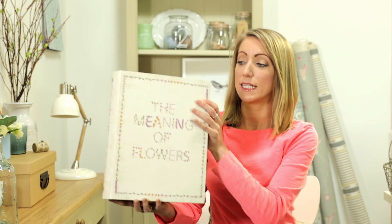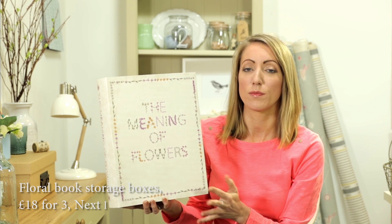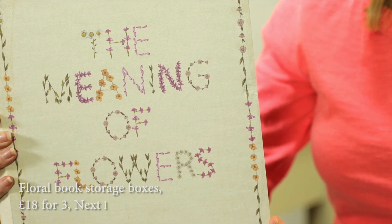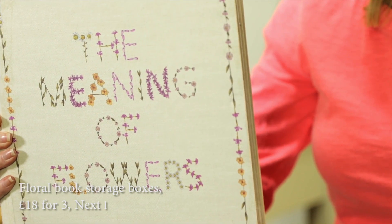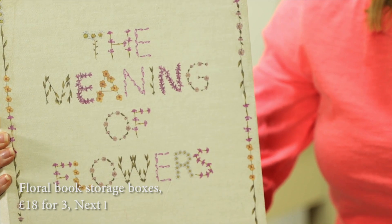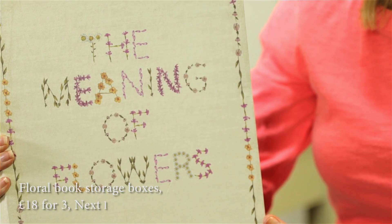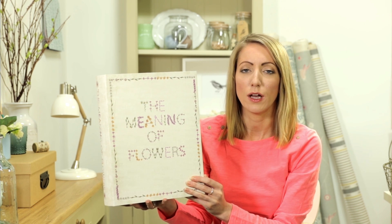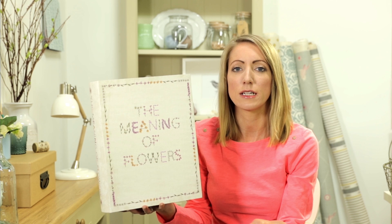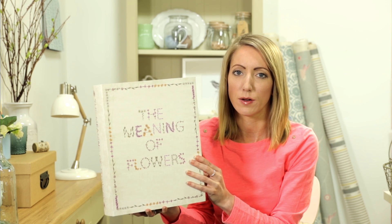Next is this storage box idea, and this is just a really nice idea for your potting shed. They are sold from Next — £18 for a set of three in assorted sizes. This is the largest, and they all have different prints of flowers and the meaning of flowers. It's a really nice idea for storing seed packets, planting out ideas, or your planners — just all kept tidily, they'll look really smart in your potting shed.